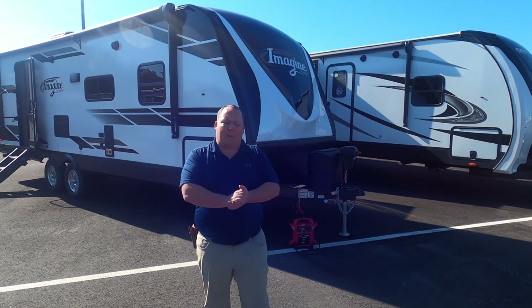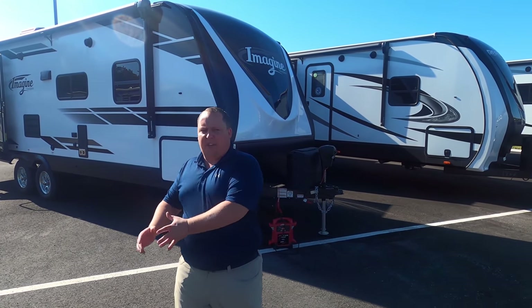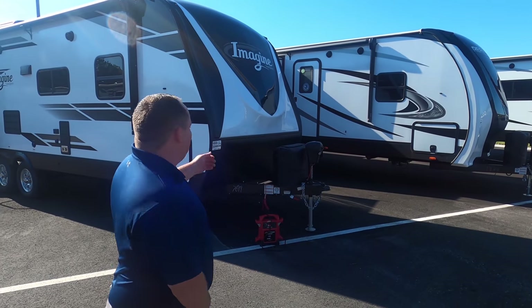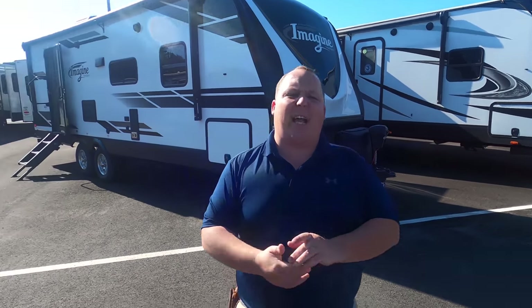Welcome back to another video. My name is Matt from Matt's RV Reviews Towables, the world's toy channel, giving you that true and unbiased review about everything when it comes to travel trailers, toy haulers, and fifth wheels. Today I am super excited to be taking a look at this Grand Design Imagine 2600RB.